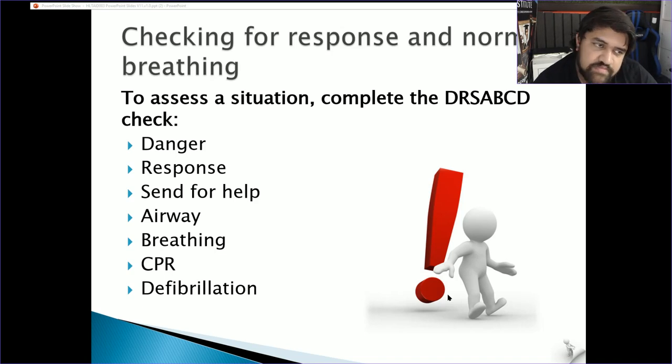First, when approaching the area, check for possible dangers — moving cars, dogs, falling debris, or rain. Then see if the casualty is responding — are they saying 'leave me alone' or 'can you help me'? If you're not getting a strong response or feel you need assistance, send for help — find someone nearby and tell them to call Triple Zero or get the first aid kit. Stay with the casualty.